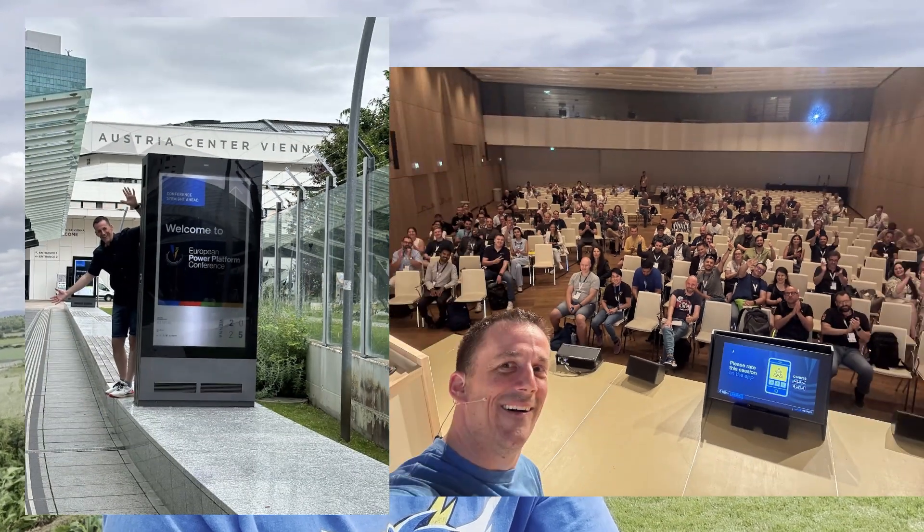Two weeks later I was able to go to Vienna for the European Power Platform Conference. At both events I spoke about Copilot Studio and did a live demo — building an agent to demonstrate the three pillars of retrieval, task, and autonomous. Whilst Düsseldorf went to plan within the 45-minute slot, the demo during EPPC didn't go quite as planned, but I had an hour and was able to dig out some additional demos. The recent video I did on producing the RFI — Request for Information — I demoed it live and it worked, which was fantastic.